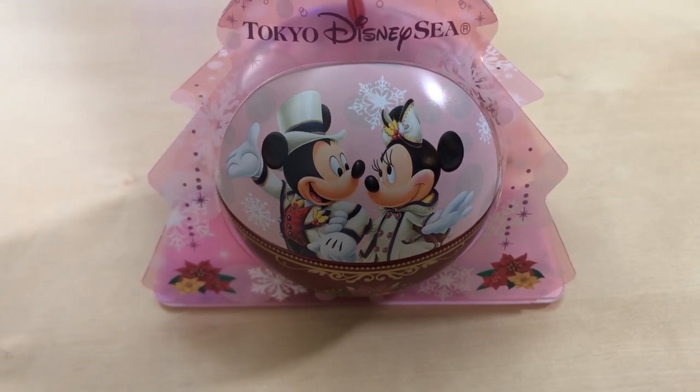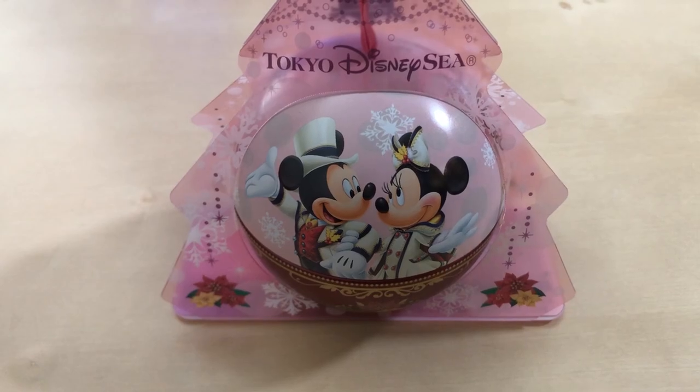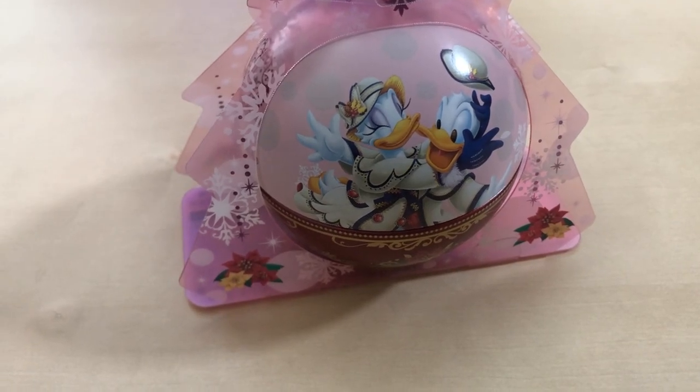Another item was this Christmas ornament — but it's not just an ornament, there's candy inside. There were a couple of different types of candy-filled ornaments in the shops and restaurants. We liked this one the best because it's Tokyo DisneySea-themed with Mickey, Minnie, Donald, and Daisy in their Christmas outfits specific to this year. It has caramels inside — we'll probably give the caramels away and keep the ornament, but Barry is obsessed with ornaments.